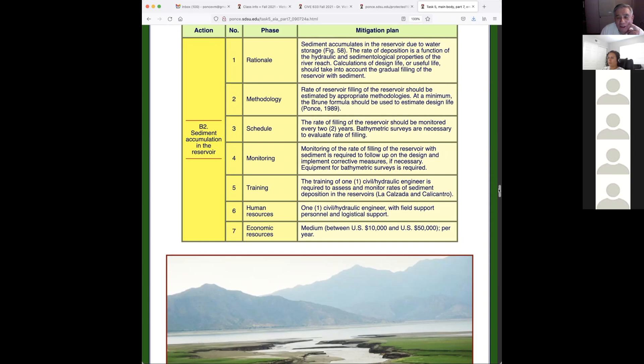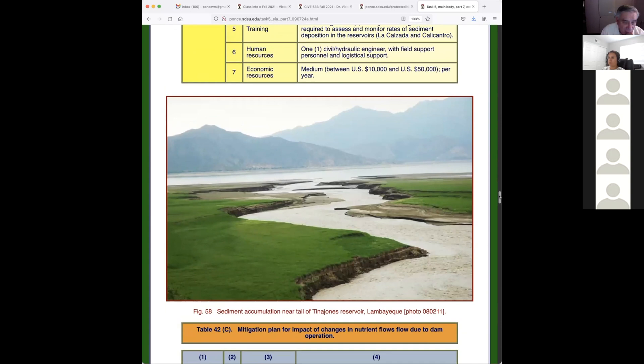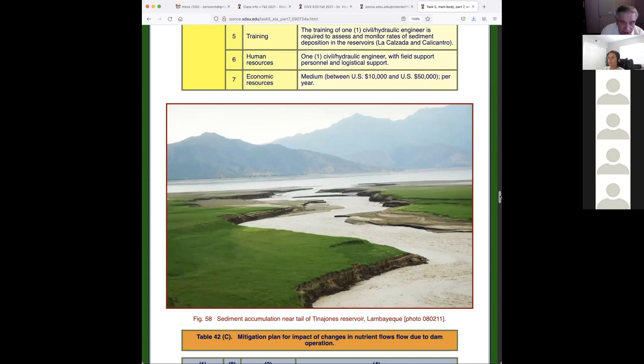The understanding now is that if you put a dam run-of-river it will fill up with sediment, but if it's off-site it may not — like this example. This is a picture I took at the Tina Hones Dam in the year 2008, in the region relevant to this project. You can see a small stream that has formed upstream where everything is settling, and then it cuts the river. People are actually grazing on this land — land that is there because of sediment accumulation in the reservoir.